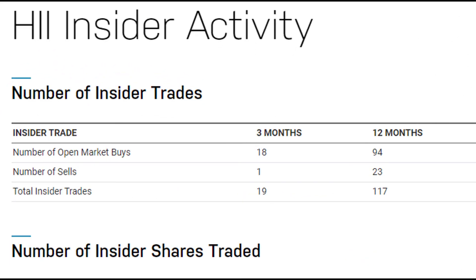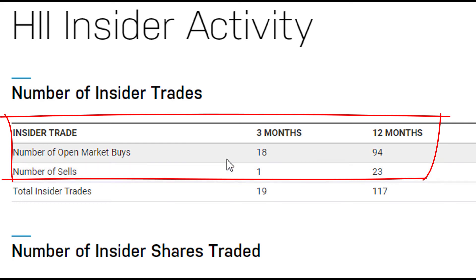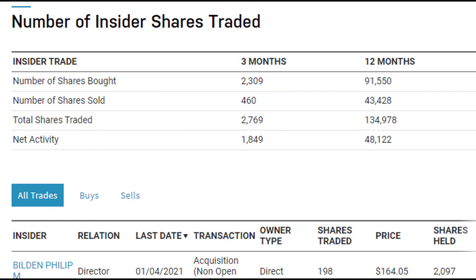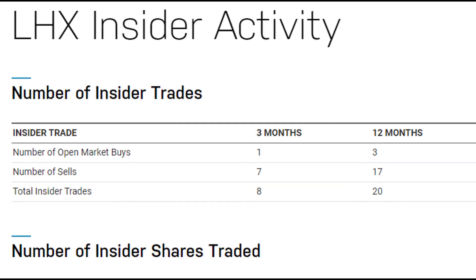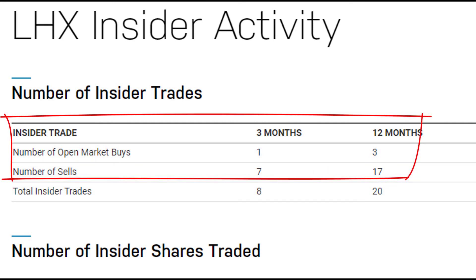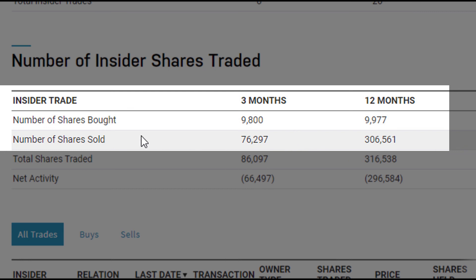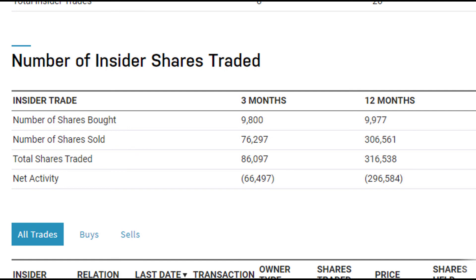One last thing is insider activity. For Huntington, you've got 18 insiders buying and only one selling in the past three months — that is very favorable. Insiders usually already have a lot of their own shares, so when they choose to buy more, that's usually a good sign. You've got much more shares being bought compared to shares sold, and that's true in the last 12-month period as well — a pretty positive indication for Huntington. Compare that to L3Harris: they've got more insider sales transactions than insider buys. In the most recent three months, you have way more insider selling compared to buying — a slightly negative indicator, but not overwhelmingly negative. They might just need to cash out.